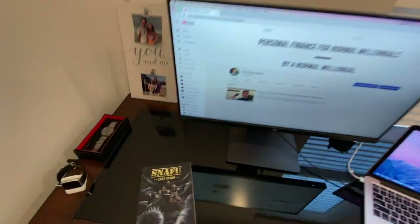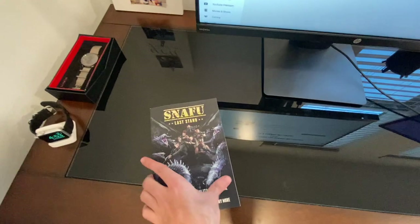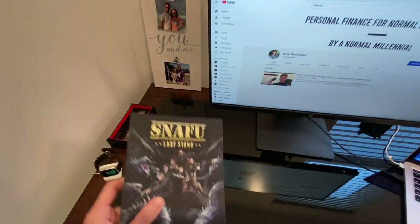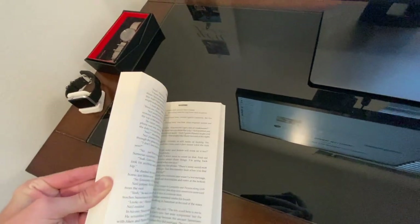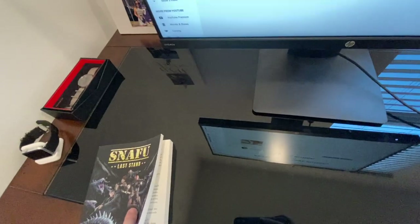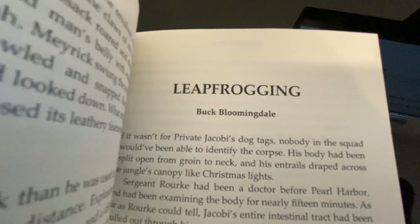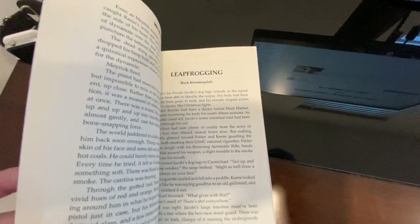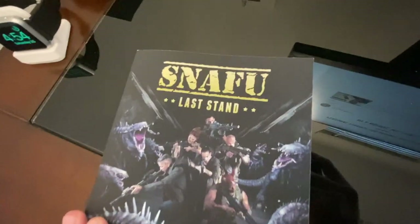I wanted to highlight that my friend Buck is actually helping me edit this video. He has a short story in this book — it's on Amazon and I'll link it in the description below. It's called 'Leapfrogging' by Buck Bloomingdale. It's page 83 in the book 'Snafu Last Stand.' Great short story, I highly recommend it.